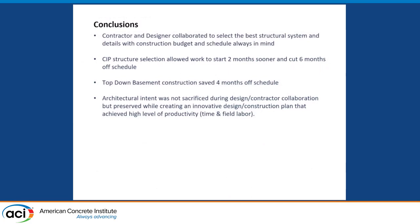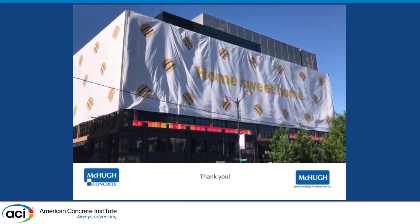Conclusions: the contractor and designer collaborated to select the best structural system and worked together to create details that helped with the schedule and budget — working collectively together, working with not against. The cast-in-place structure allowed work to start two months sooner and cut six months off the schedule. The top-down basement construction saved about four months off the schedule. And fundamentally, because this really matters, the architectural intent was not sacrificed during this deep design-contractor collaboration — it was preserved and we were able to complete the project and get a happy client at the end.